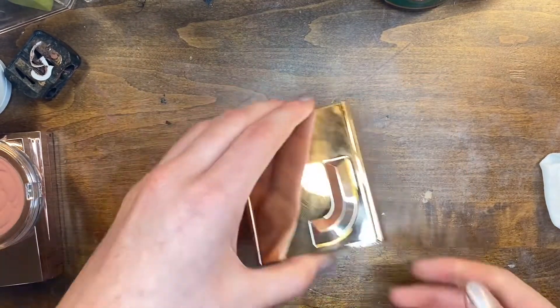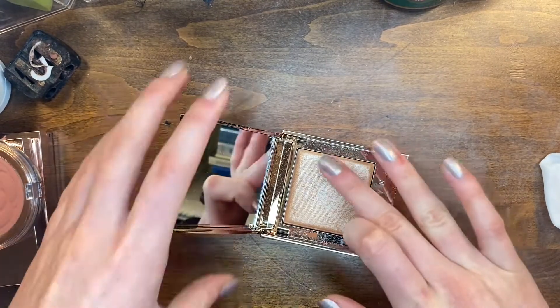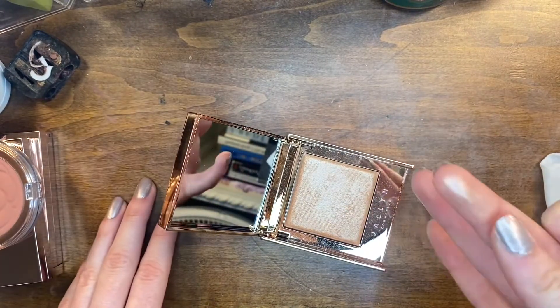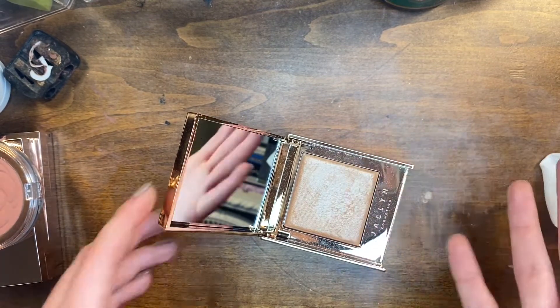This is my Jaclyn highlighter in the shade Ice — it is the most beautiful highlighter ever, it is so stunning. It reminds me a lot of the Cookie highlighter but it is different. I'm gonna keep it — I love it so much.